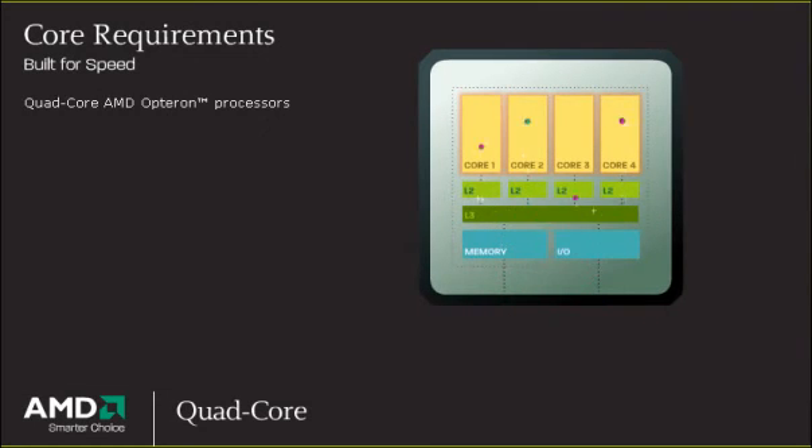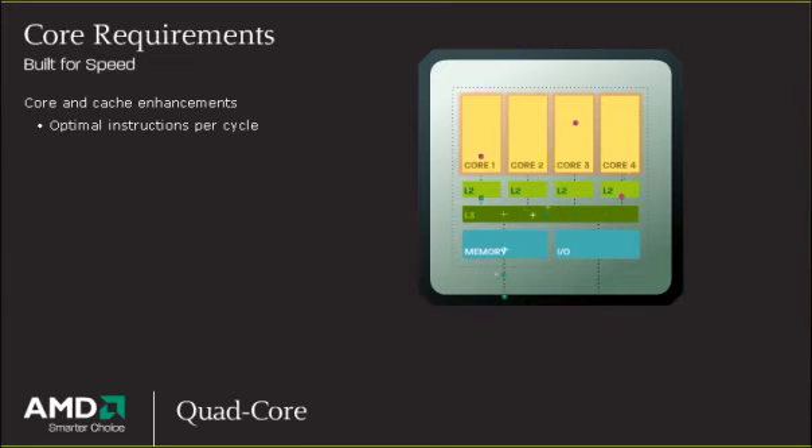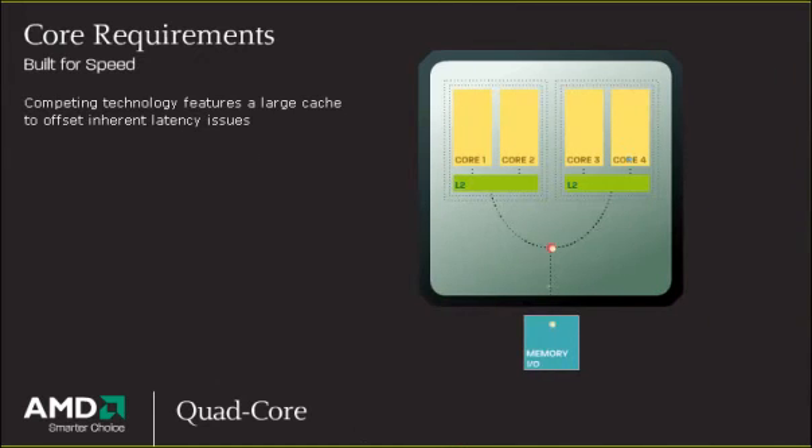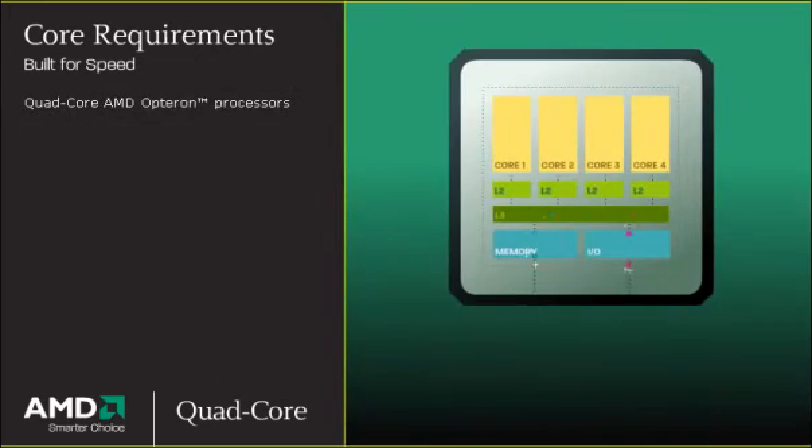Quad-core AMD Opteron processors feature core and cache enhancements that allow each core to execute an optimum amount of instructions per cycle, resulting in greater productivity. Competing technology features a large cache to offset inherent latency issues. Quad-core AMD Opteron processors are streamlined to deliver maximum speed and efficiency.